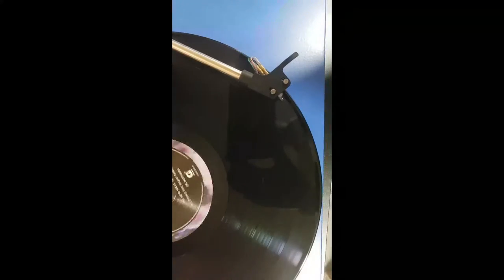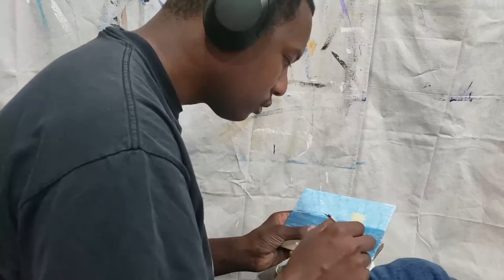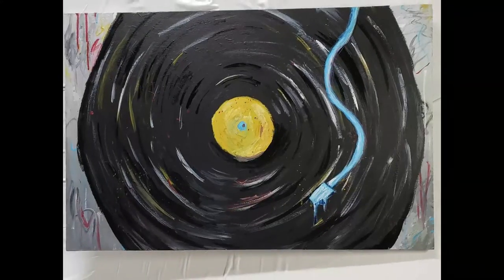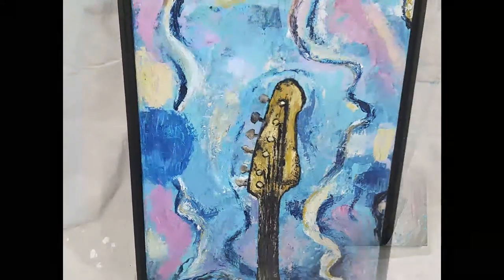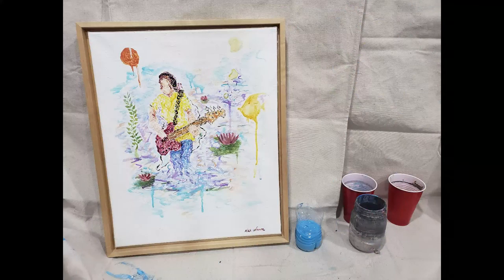The first tool I always use in every painting is music. Music influences my mood when it comes to my art, and sometimes it influences my art itself. And if anyone's been a fan of my channel or knows me personally, you know I'm a big fan of music. Music can help you relax, or it can help make you more passionate.